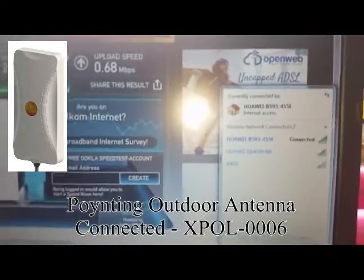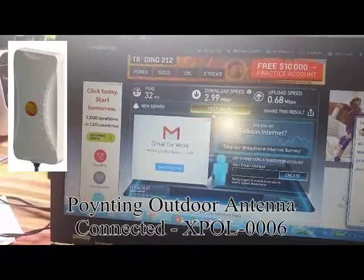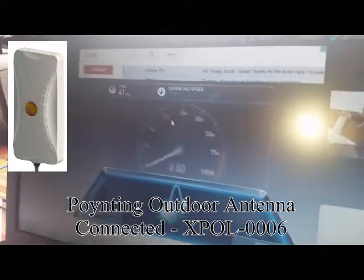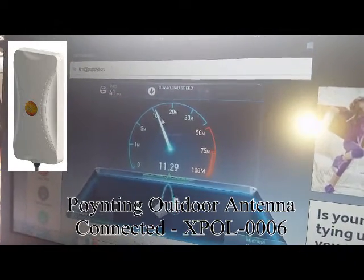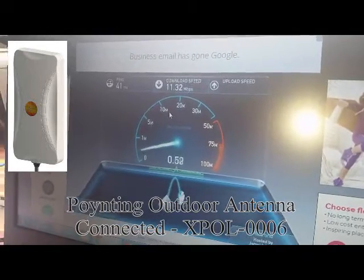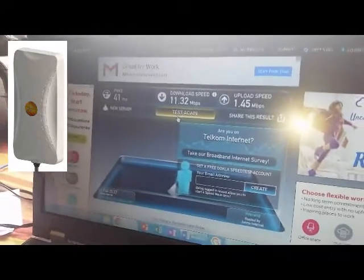I'm just making sure I'm connected to the B593 router and I'm doing another test. Wow — 11.3 megabits per second download and upload of 1.45, then 11.4 megabits per second.